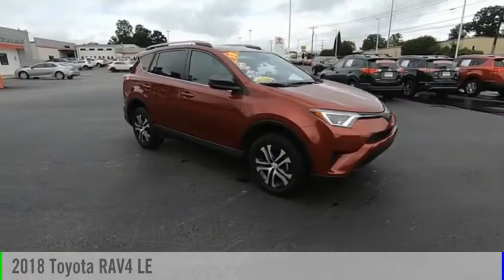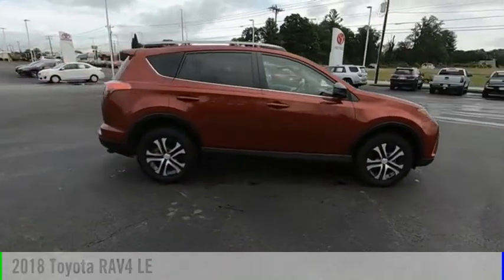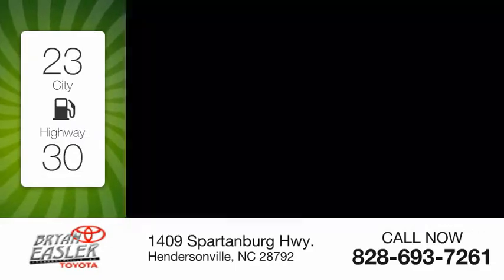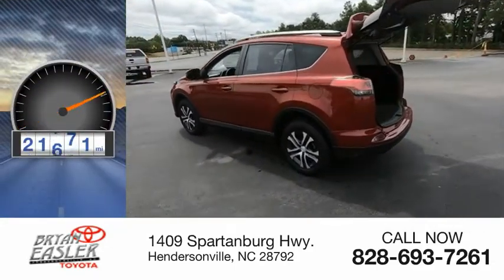Take a ride in the 2018 RAV4. This vehicle is powered by a four-cylinder, 2.5-liter engine. Great fuel efficiency saves you money by requiring fewer trips to the gas station. This vehicle has less than 25,000 miles.